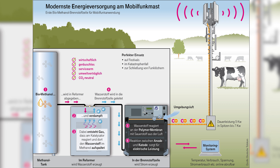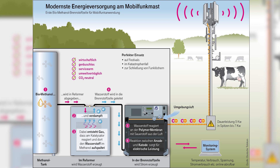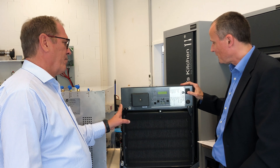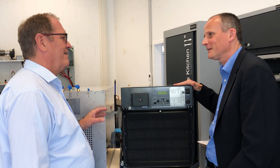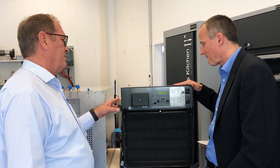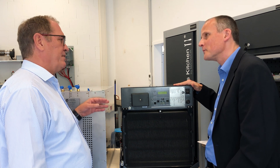How much power can be generated? With this system we can deliver a continuous output of 5 kW and a peak output of 7 kW. I can see there's an on/off switch here – so I briefly need power from the battery at the start. There is a buffer battery with which we can cover peaks that exceed these 7 kW.